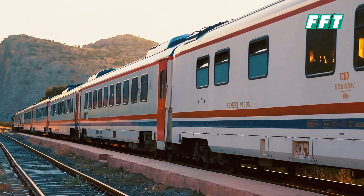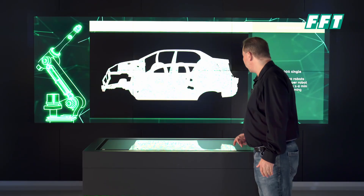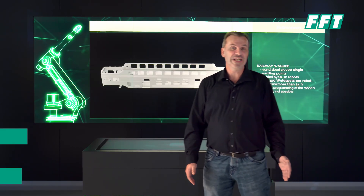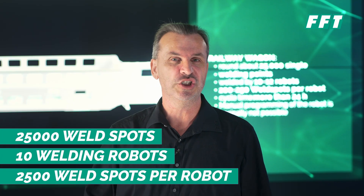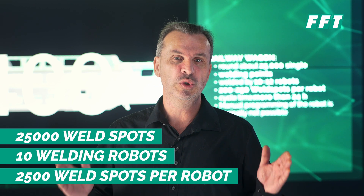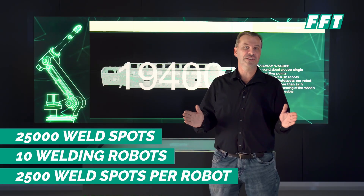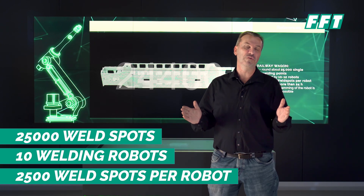Let's talk a little bit about the challenges of this project for the railway industry. Within this wagon we have around about 25,000 weld spots and just 10 robots doing these weld spots — that makes 2,500 weld spots per robot. This is a completely different story, and we have to find a solution to achieve the target.